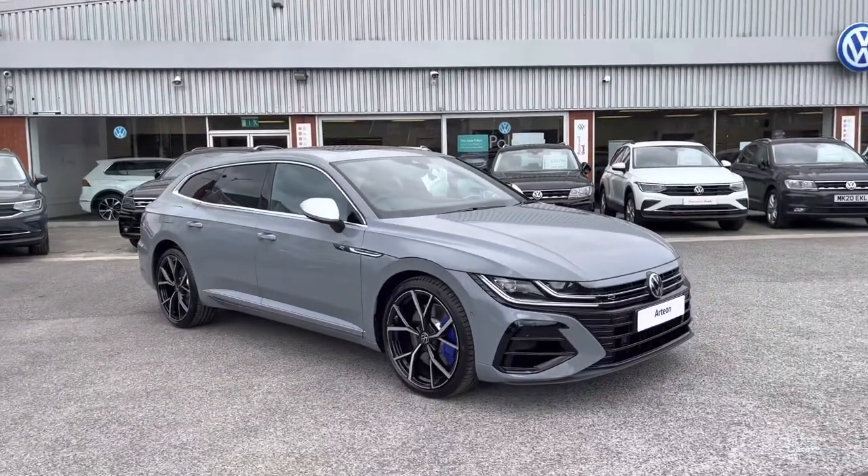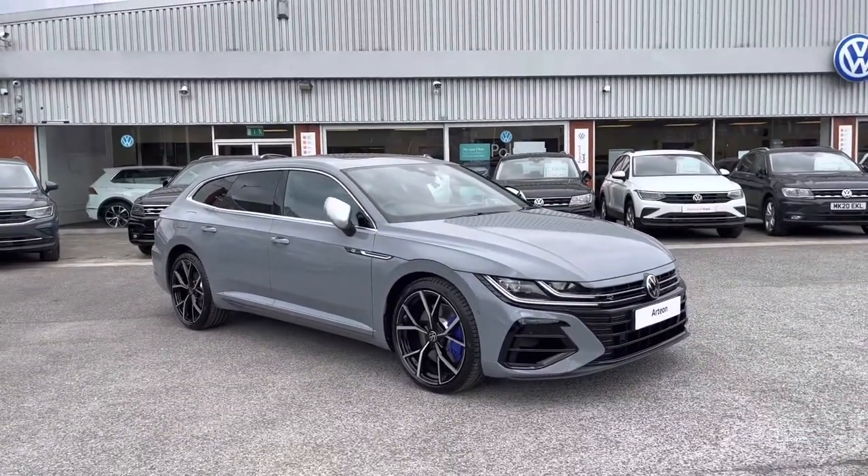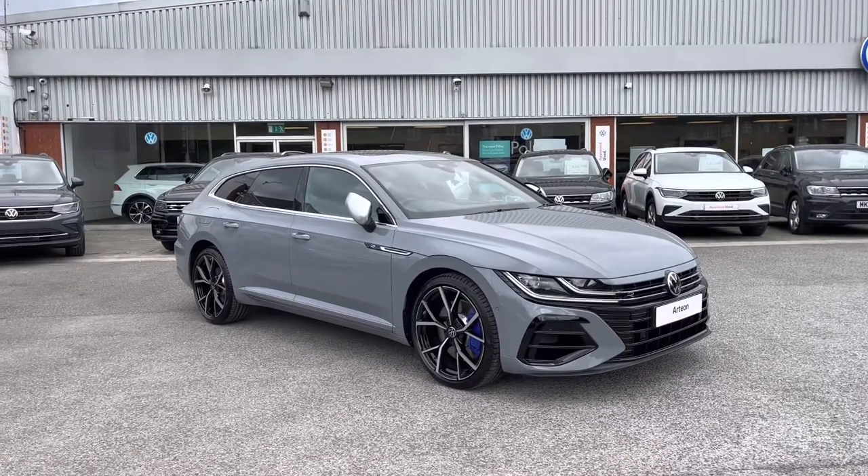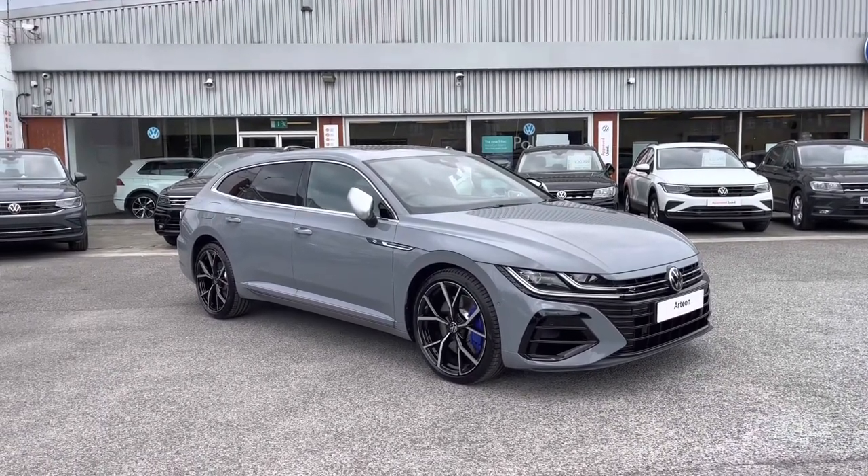Thanks for watching the 360 walk around of this brand new Volkswagen Arteon Shooting Brake, currently available at Olden Volkswagen. If you'd like to stick around, we'll be going inside the car, taking a closer look at some of the features and functions.